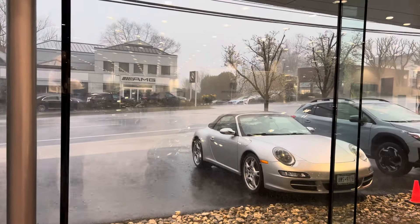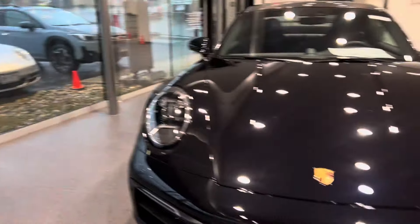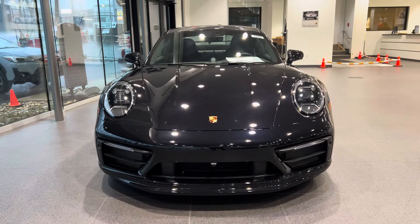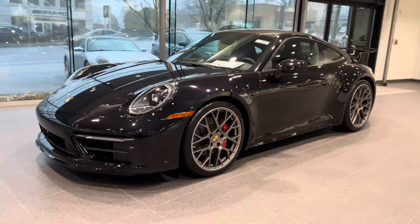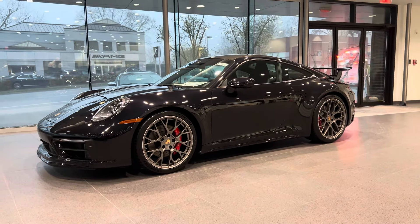Well, hello Porsche fans. It is absolutely dreadful outside, but inside it is absolutely gorgeous. I have here a remarkable Carrera S coupe with the aero kit right on my showroom floor.